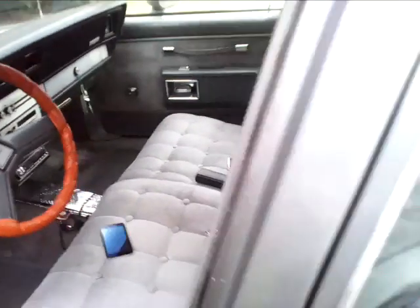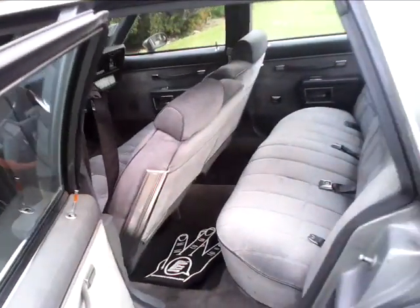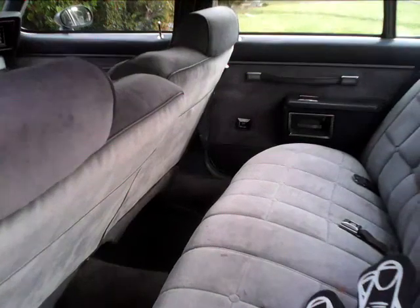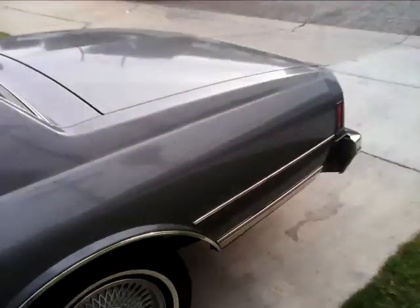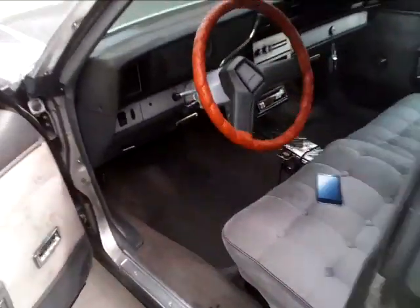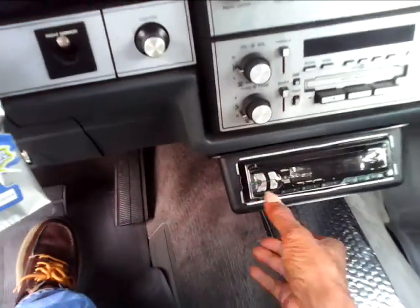Let's see. Nice carpet — used up. I got a banging sound system up in here, check this out.